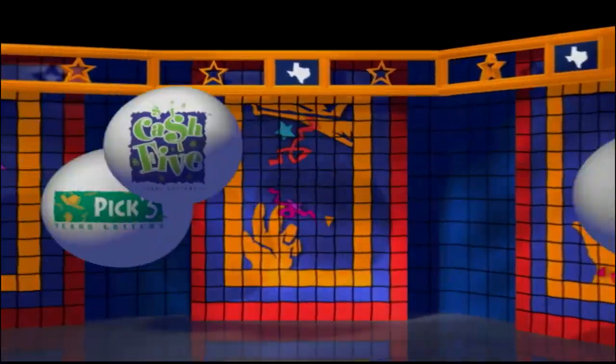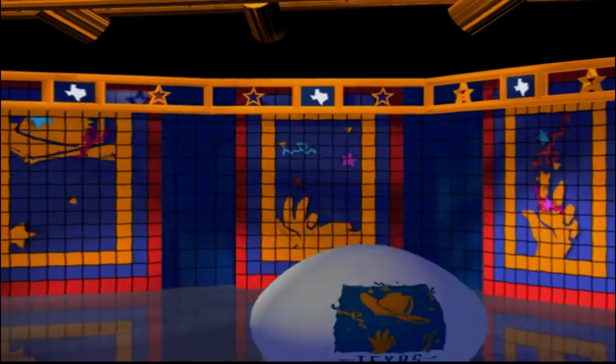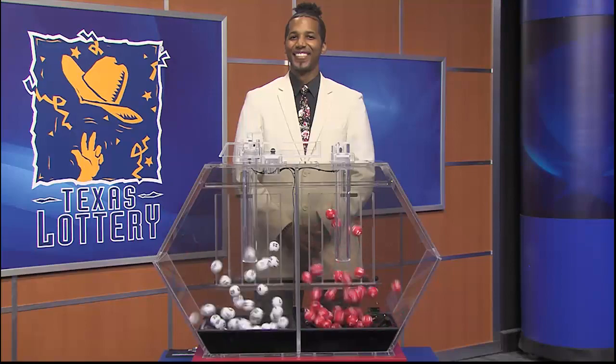Get ready to play the games of Texas for Thursday, November 25th.